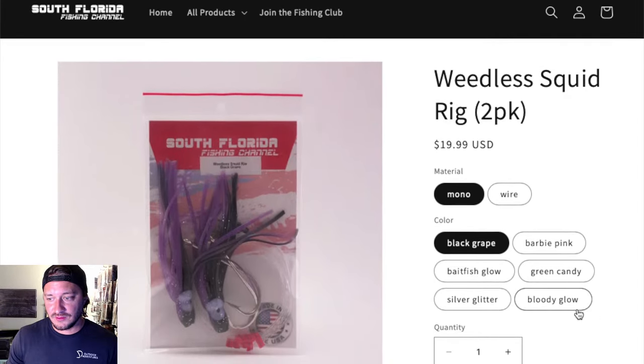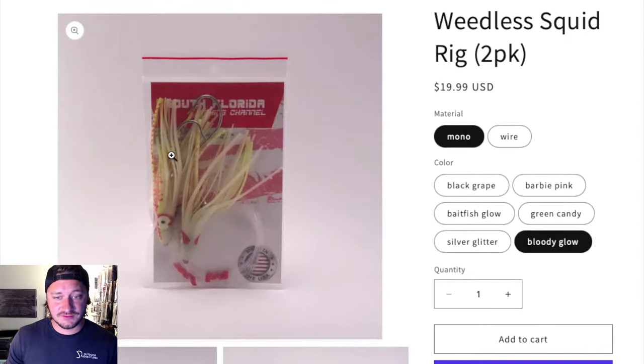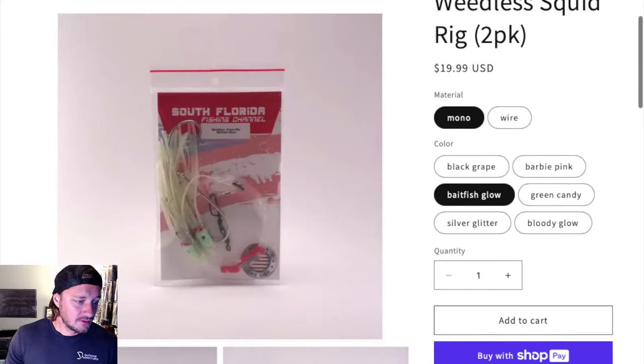The black and purple color does really well — the bloody glow is a glow-in-the-dark option, and so is the bait fish glow. Let's check who got the answer first.